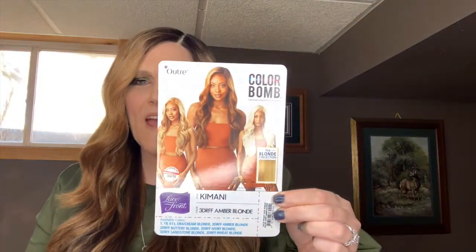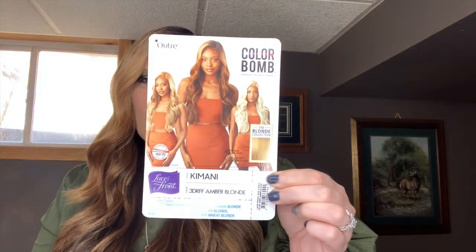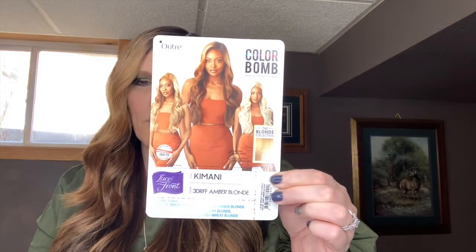If you have subscribed already, thank you so much, I greatly appreciate it. We're going to talk about her — and I name all my wigs and I always tell you what I name them. This one I decided to name Brianna. She kind of felt like a Brianna to me. And she happens to be Outre's Kamani — I think I'm saying that right, it's a little tricky.